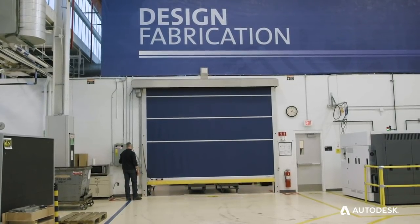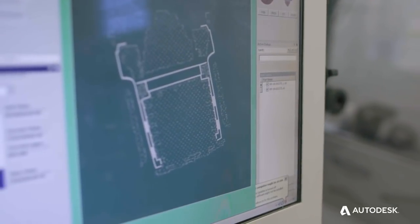We've been doing additive manufacturing at GM for over 30 years: rapid prototyping, assembly tooling, jigs, fixtures.